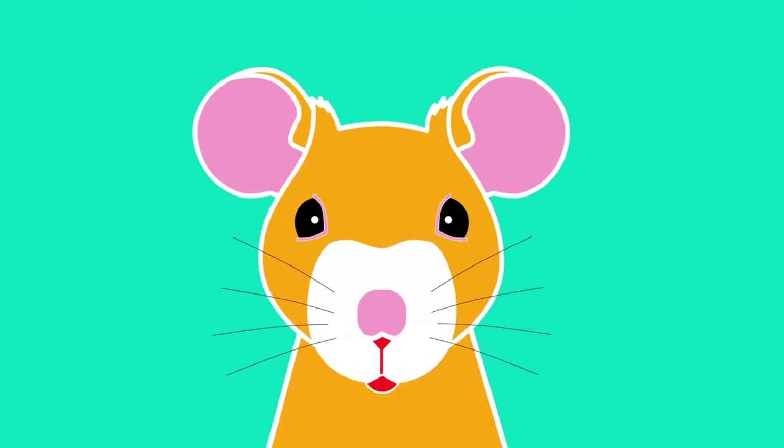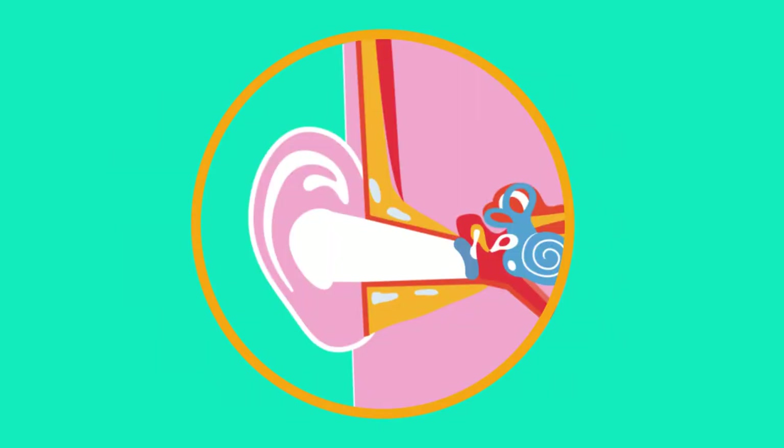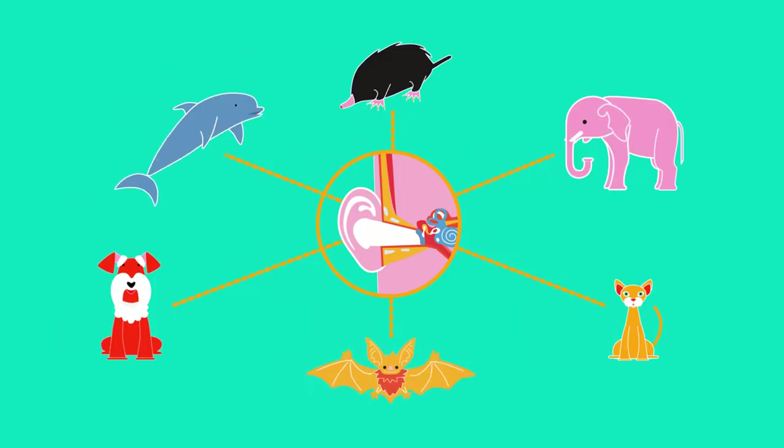Did you know rodents are frightened of some sounds? In this video we will look at how the ear works and how different animals can hear different sounds.